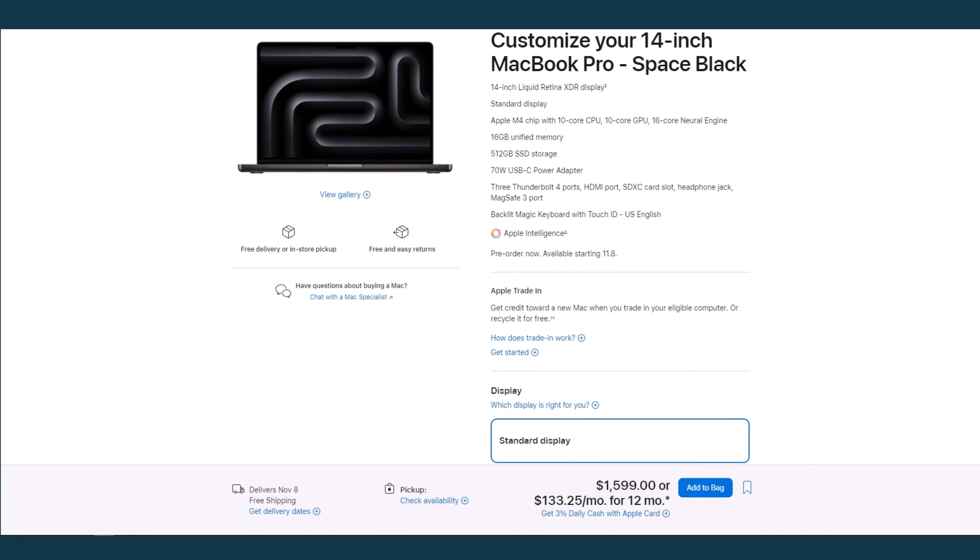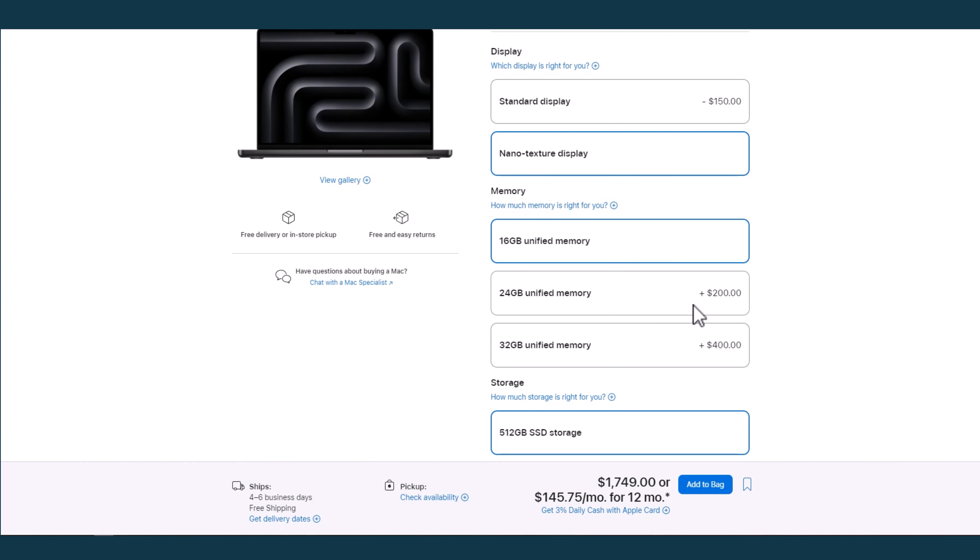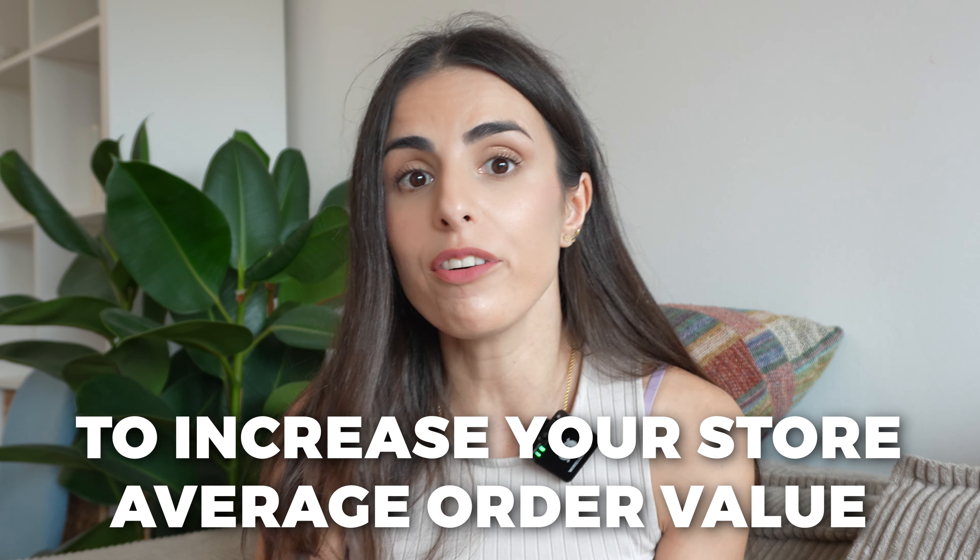If you buy from Apple, most of you have probably gone through this, especially when buying a laptop or an iPhone. Apple will always recommend the better version, the newer version, the more storage, and so on in order to make you spend more. Cross-selling and upselling are both very important strategies that can greatly help you increase your store's average order value and make more profits. But some people find it a little bit hard to apply them within their Shopify stores, and most of the time it's because of some technicality.